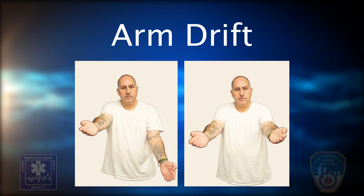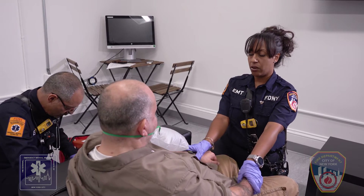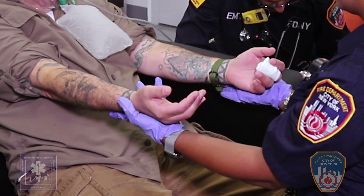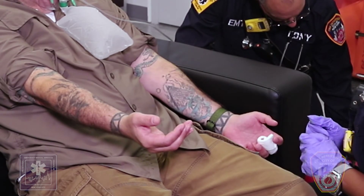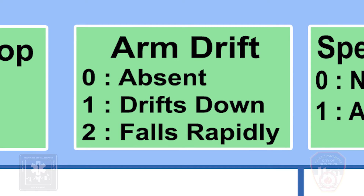Step 2: Arm drift. Have the patient close their eyes and hold both arms out with palms facing up for about 10 seconds. The patient here has a deficit on the left side. Absent: if both arms move the same or both arms remain up, the score is 0. Drifts down: if one arm drifts down slowly compared to the other, the score is 1. Falls rapidly: if one arm falls rapidly, the score is 2.